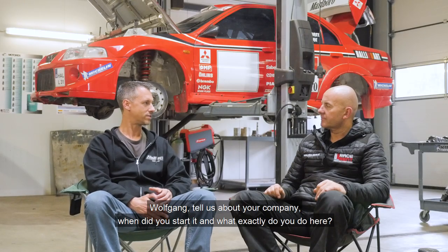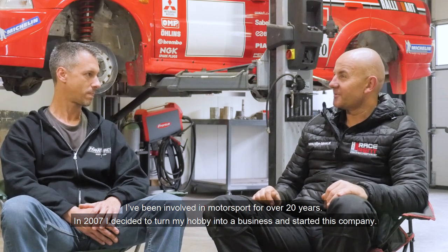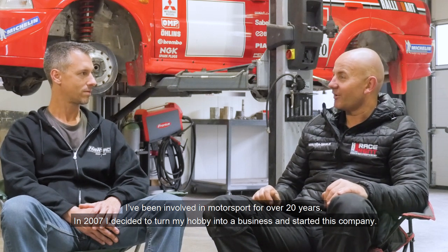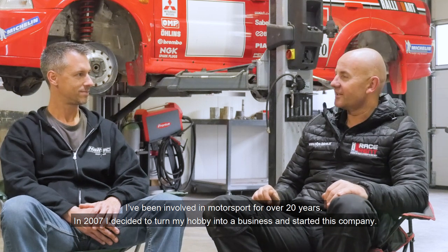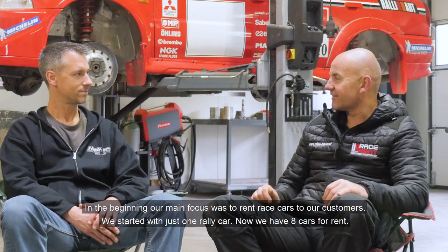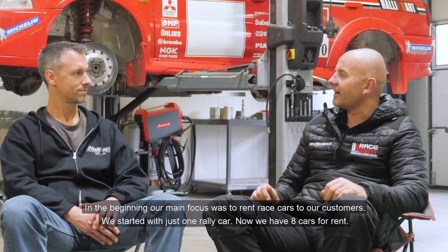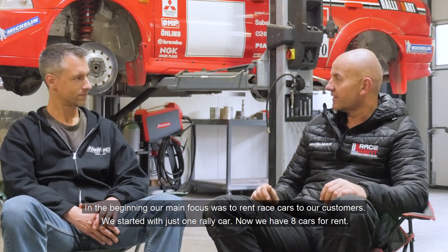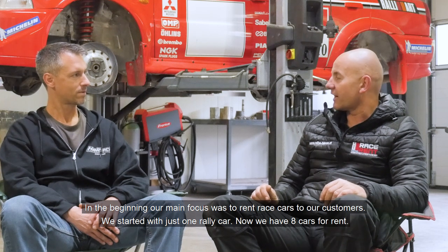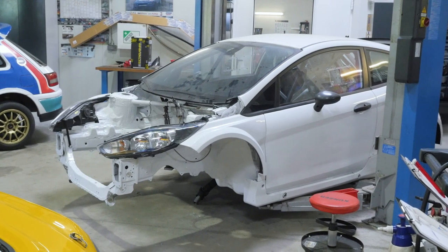Wolfgang, can you tell us a little bit about your company? When was it founded and what do you do in detail? Having been involved in motorsport for over 20 years himself, Wolfgang decided in 2007 to turn his hobby into a profession and founded the company. Their main focus at the start was the rental of rally vehicles — they began with one car and now have eight available for hire.